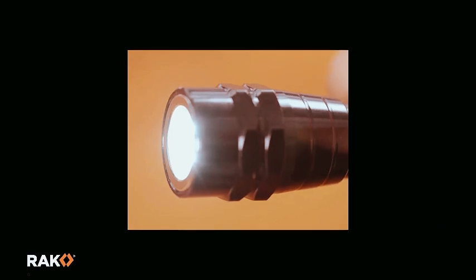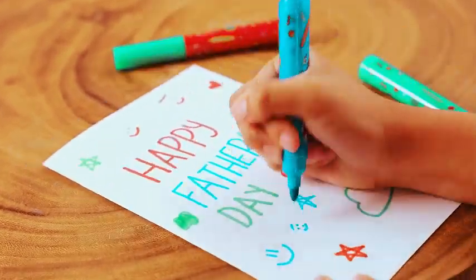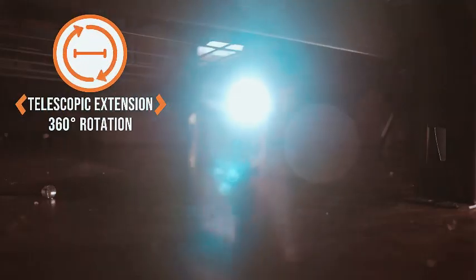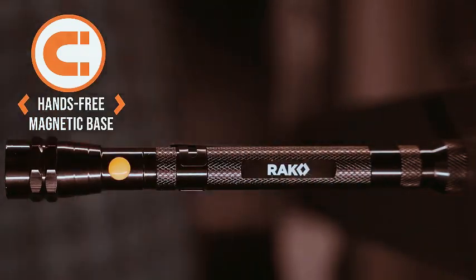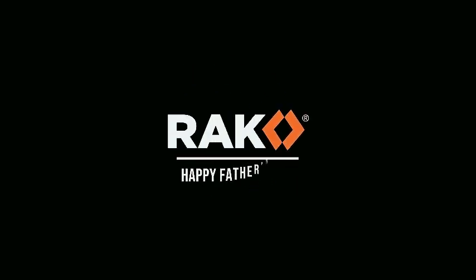Meet the RK Magnetic Pickup Tool, the perfect Christmas gift for men. This telescoping magnet pickup tool comes with bright LED lights and an extendable neck, making it a cool and practical gadget. Whether it's for stocking stuffers or as a standout present, this tool is the ideal choice for gadget-loving men. Elevate their toolkit with this innovative and versatile magnetic pickup tool, designed to add convenience to various situations. Surprise and delight the men in your life with this thoughtful and functional gift.